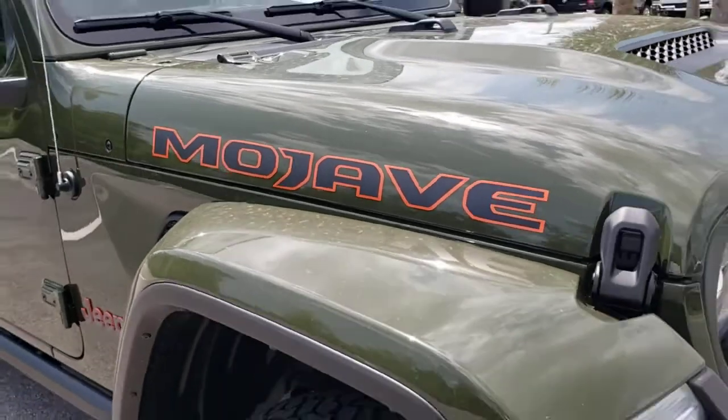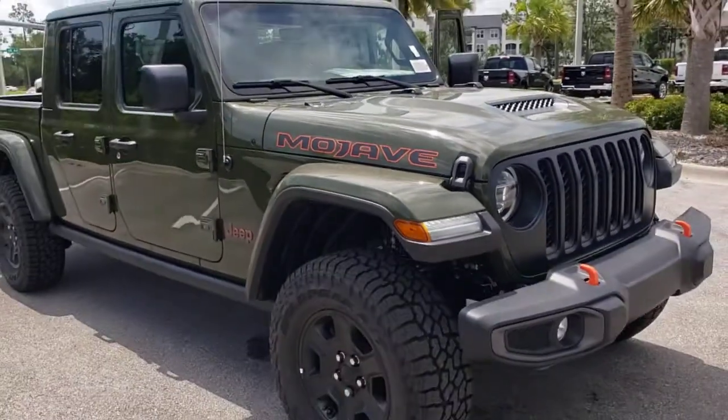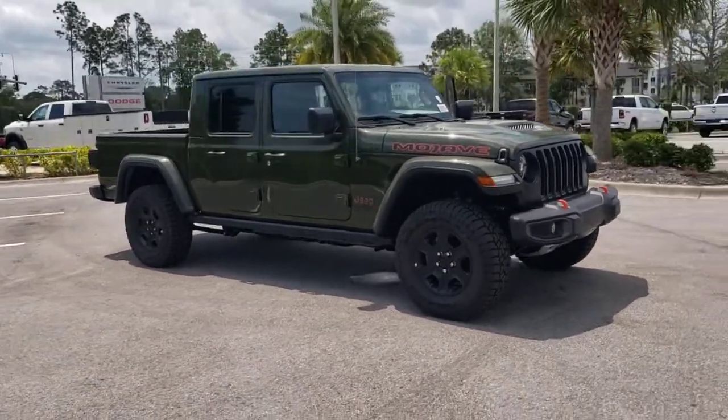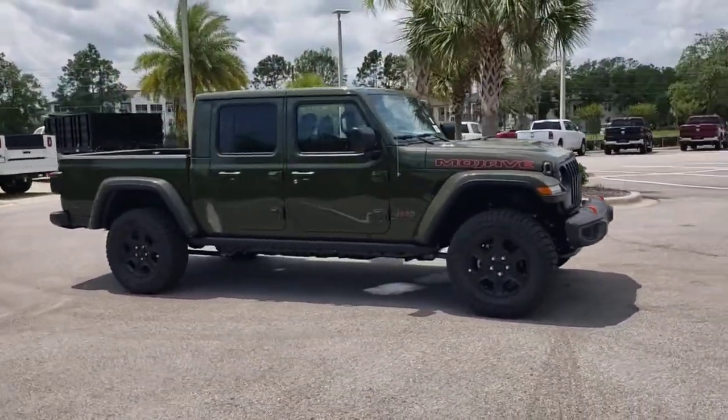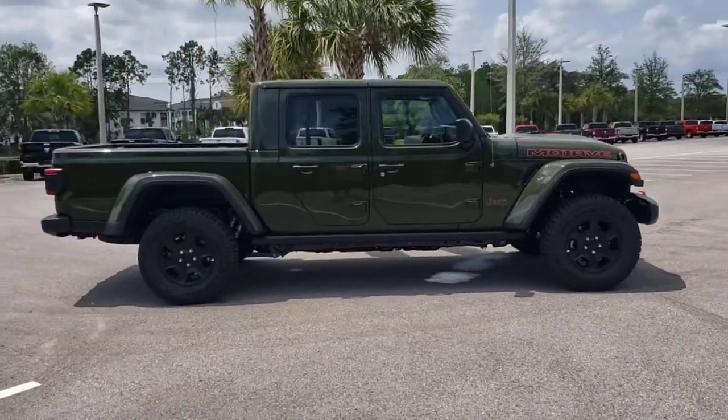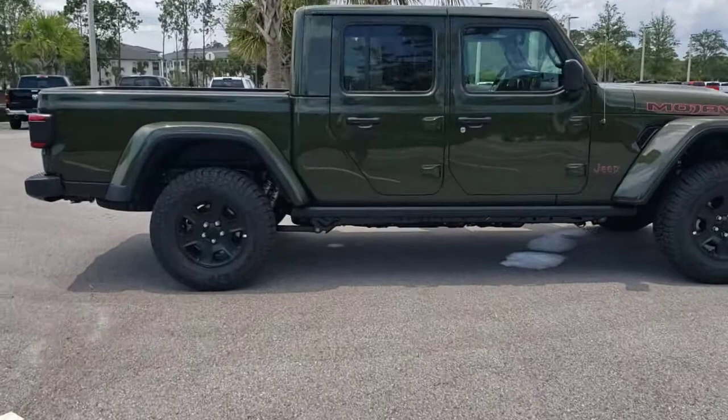Look no further than the 2021 Jeep Gladiator. Get the features you need and the comfort and style you've been hoping for. This well-equipped vehicle is an excellent value and will help you make the most of every drive. All you need to do is relax and enjoy the ride.